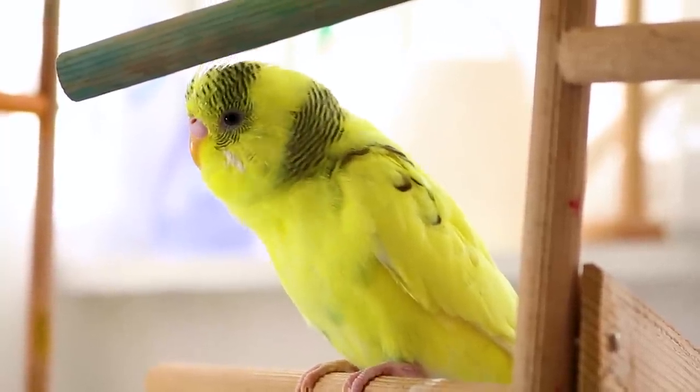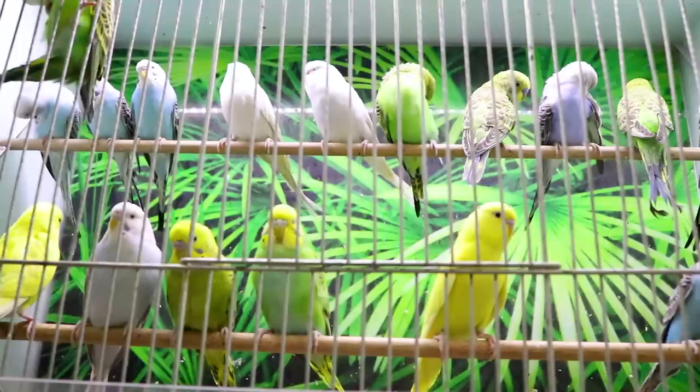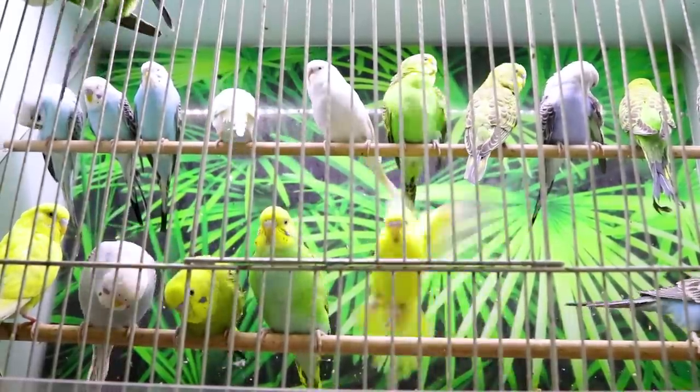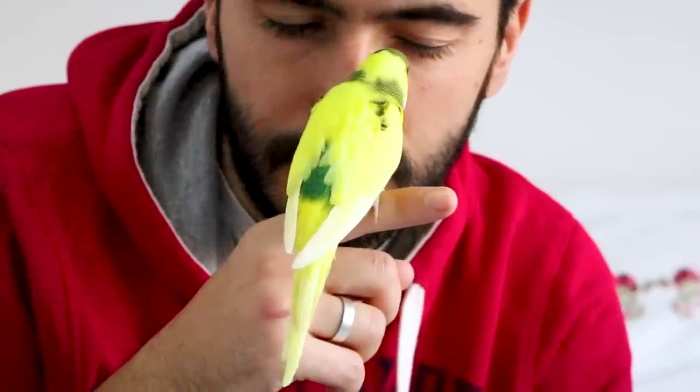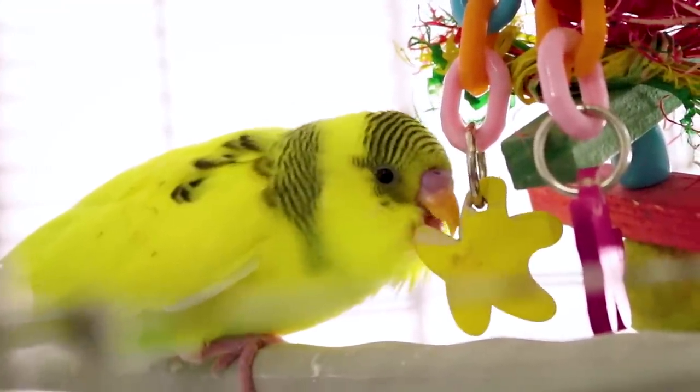Parakeets are social birds who love to play. They crave interaction with other birds or humans. So if you bring home just one pet parakeet, you become his buddy. All kinds of fun stuff will intrigue him. Show him how to have fun and soon he'll be following you everywhere.